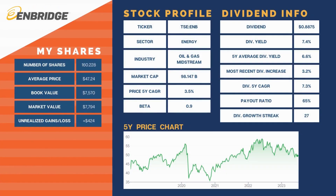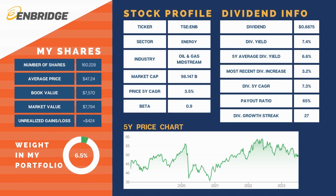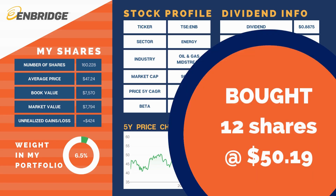We have our OG pipeline, Enbridge, at 6.5% of our portfolio. It traded down 10.8% on the month. Enbridge reported Q1 earnings at the beginning of May. Earnings were completely flat — DCF was $3.2 billion compared to $3.1 billion last year. As mentioned with Fortis, Enbridge purchased a natural gas storage facility. We took advantage of the pullback and bought 12 shares at a cost of $50.19, adding $42.60 to our forward annual dividend income at a yield of 7.1%.